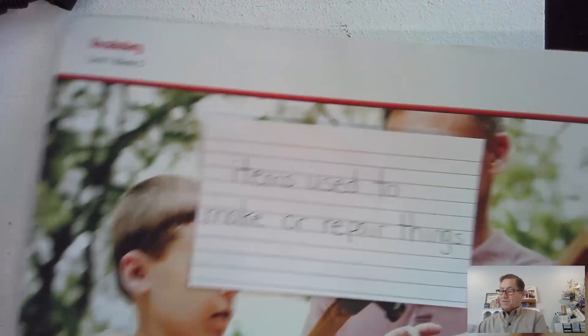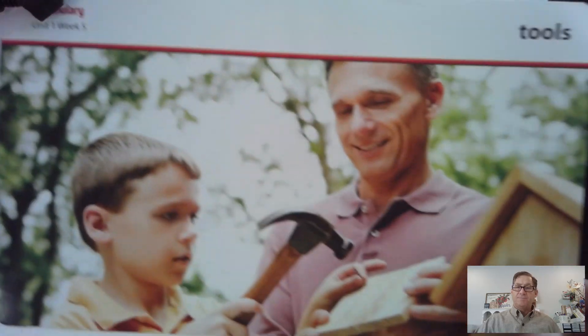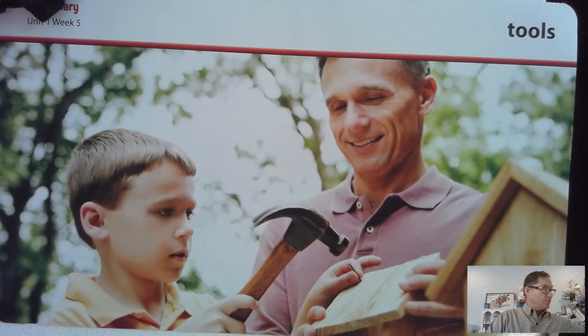Okay, so that was the last word in this week's selection. Until next week, we'll see you soon.